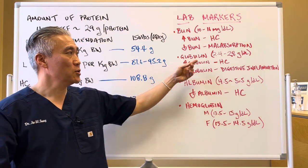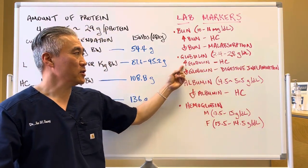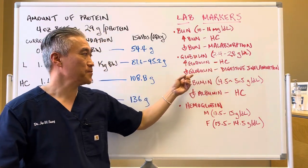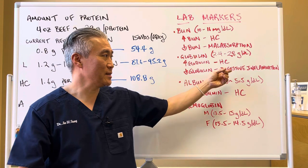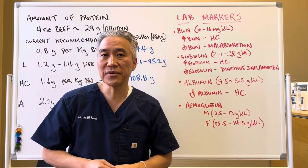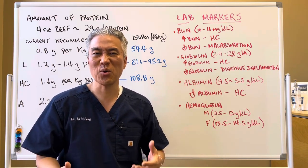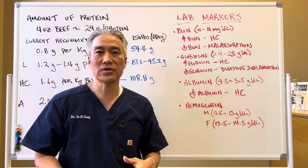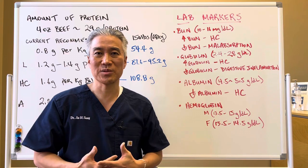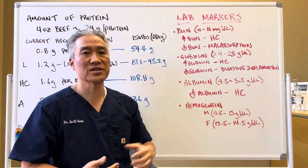Globulin: the optimal range is 2.4 to 2.8. Increased globulin indicates hypochlorhydria — low stomach acid. Decreased globulin indicates digestive inflammation. When you have digestive inflammation, you're the person who can't take apple cider vinegar or lemons, or if you took a hydrochloric acid supplement it causes burning in your abdomen. So those people have digestive inflammation.